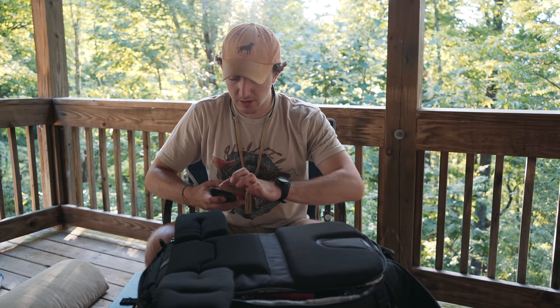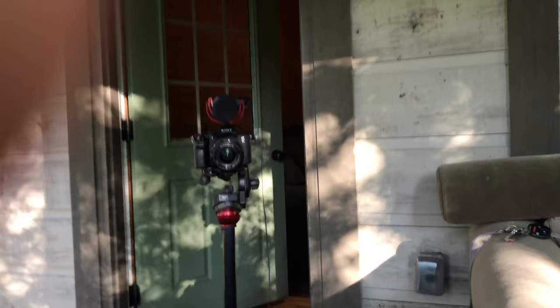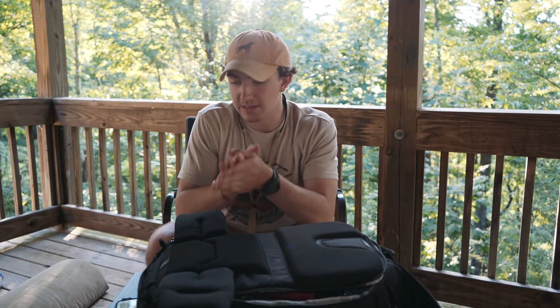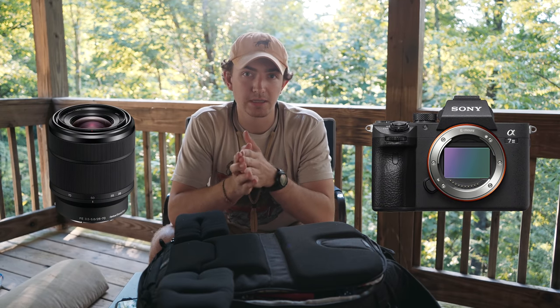The main question I get from everyone is what camera do you use. Usually that camera is in this bag, but for this video I just sold my old camera so I don't have another camera to shoot with. I'll show you on my phone — hopefully it doesn't die. And that's the Sony A7II with a 28 to 70 millimeter lens on it.